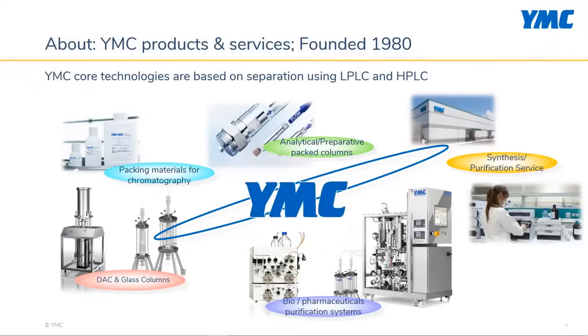Since 1980, YMC has been a leader in chromatography, producing bench and prep-scale HPLC and LPLC systems, packing resins, columns, and method development.